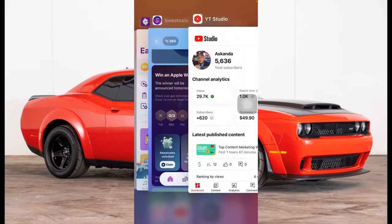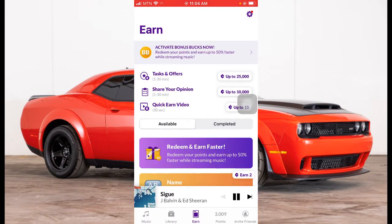The second app is called Current. You can make money with it by listening to music. This is the app that I got the 45 Ghana cedis from, which is equivalent to five or six dollars. If you want to earn money in dollars, just go to your App Store or Play Store and download it. You can see the music I'm listening to — by J Balvin — and you'll be making money while listening to music.